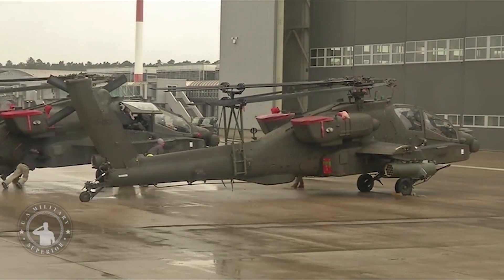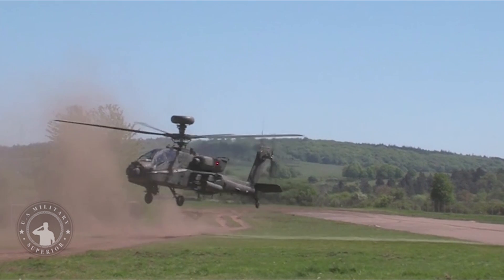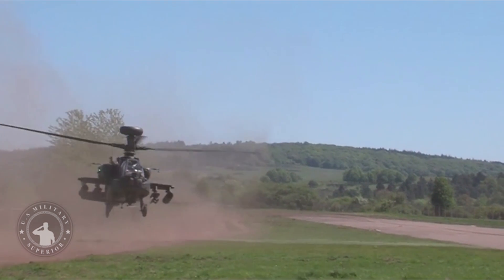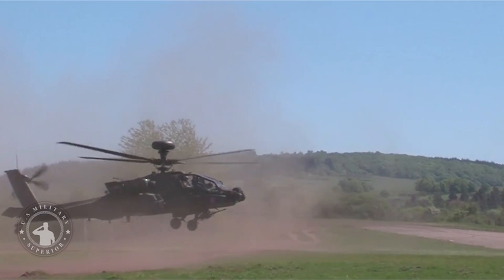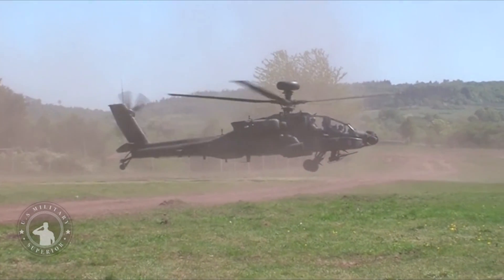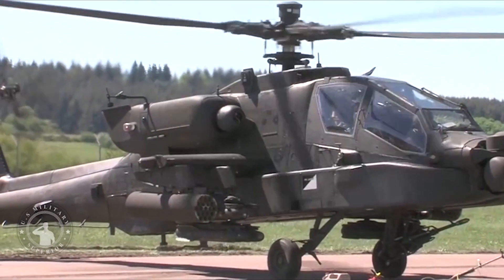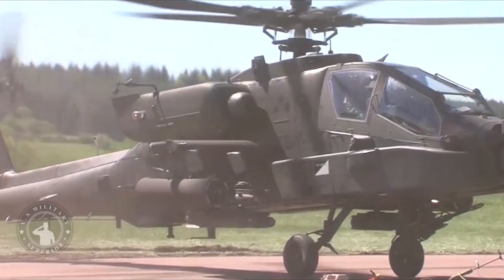Britain has bought a fleet of 50 top-of-the-range Apache attack helicopters worth hundreds of millions from America, in a move that will bolster the UK's military strength. The Apache A-64E version 6 aircraft cost £412 million and replaced the Apache MK.1, which entered service in 2001.